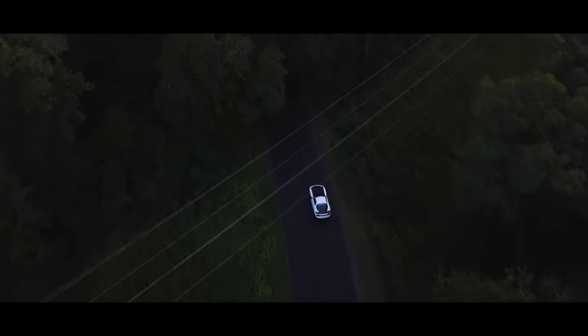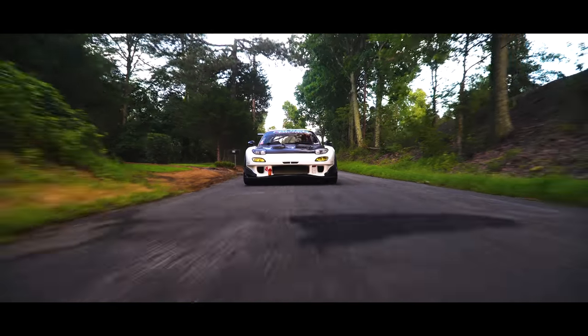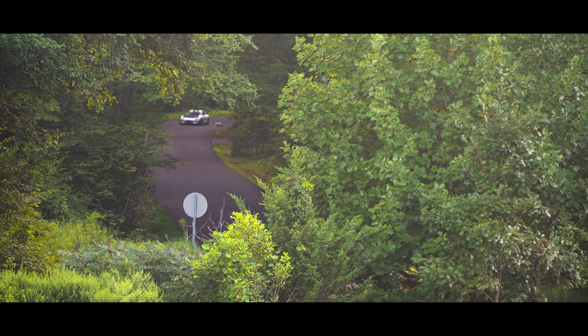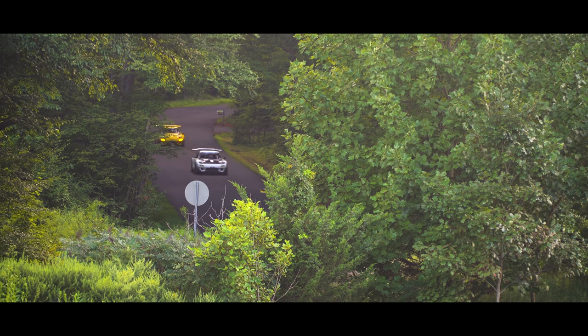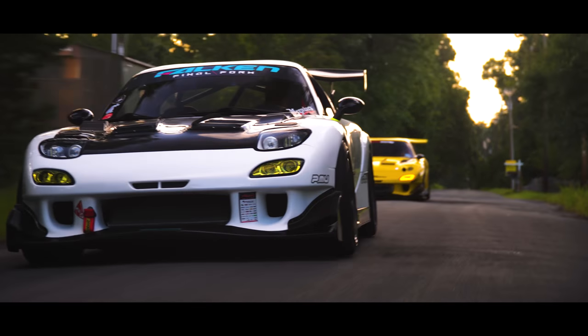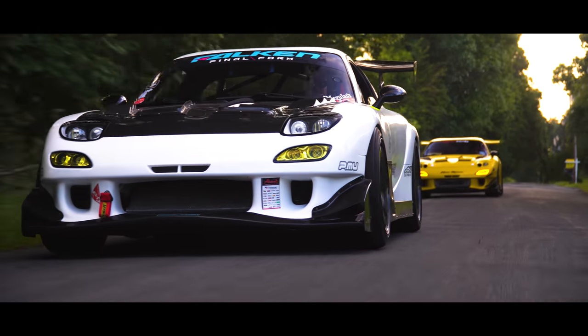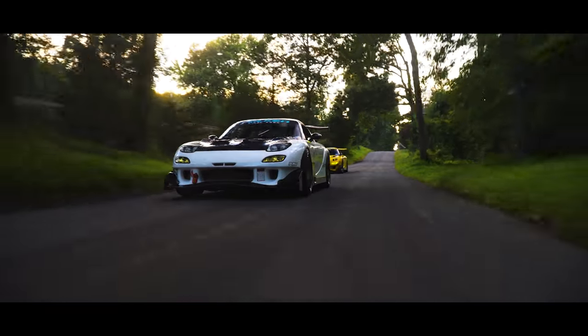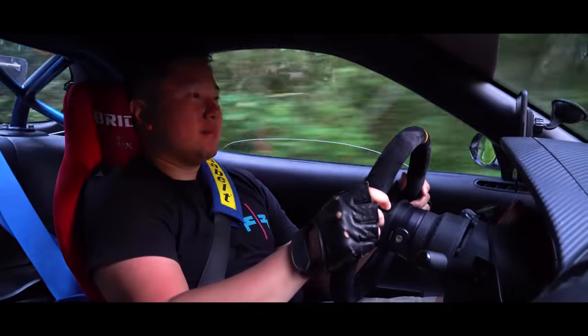It feels like everything in the world is just right and everything is working as it's supposed to be. This is one of those cars where when you take a tight corner, or you go a little bit faster than you think you should go and it handles it — it can basically take whatever you can dish out, and that's really why I love it.